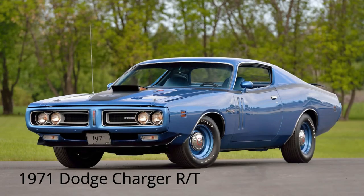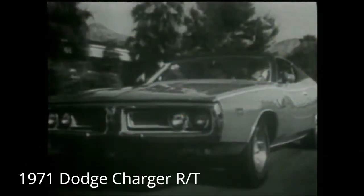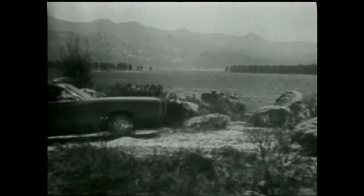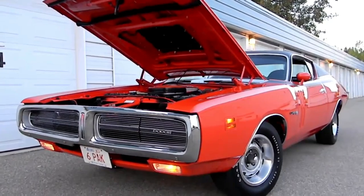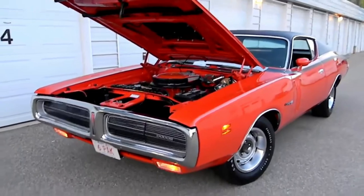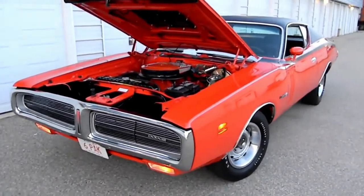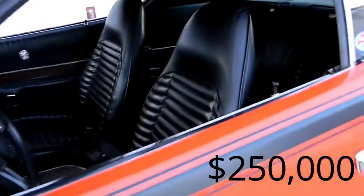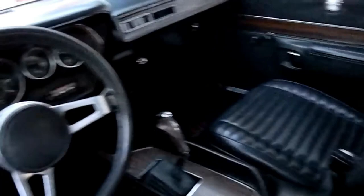Next on the list is the 1971 Dodge Charger RT. The all-new Dodge Charger sets the style for '71 — choose your power from the economical slant 6 to the Magnum V8. Charger is sporty in every way. The 1971 Dodge Charger RT has one of the widest ranging market prices of all the classic American muscle cars, the latter climbing well into the $250,000 range for matching numbers, fully restored examples.